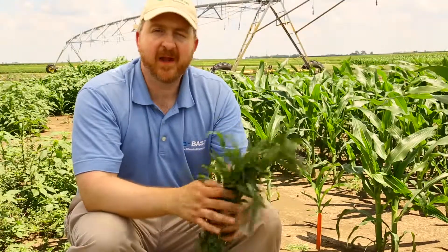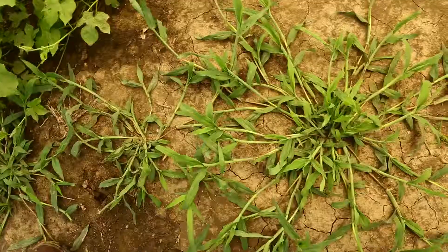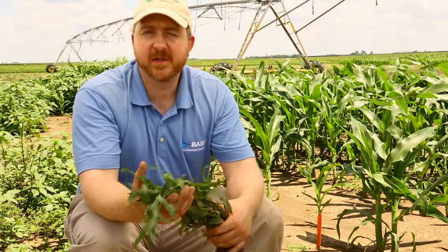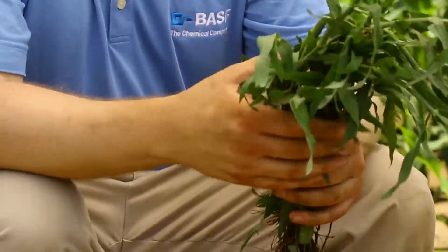Why do we need to identify large crabgrass? Well, there are certain herbicide chemistries that do not control it very well post-emergence. Different geographies especially — crabgrass tends to be a later season emerging weed. So sometimes pre-emergence herbicides don't do a very good job of holding it back for a full complete season.